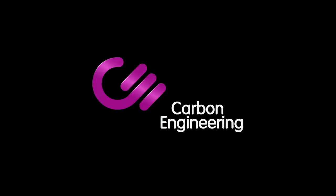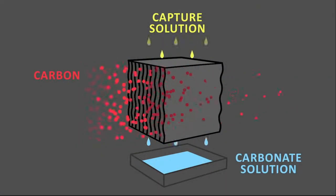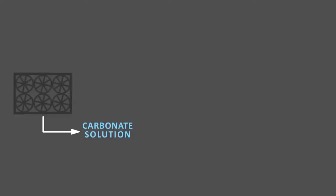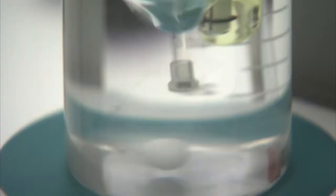The second example is Carbon Engineering. This company uses more traditional methods. Their system uses a hydroxide solution and other chemicals to capture carbon dioxide and then convert it into solid calcium carbonate pellets. They are then heated until they release carbon dioxide gas, but this time it is just pure carbon dioxide. The company then transforms the gas into low carbon fuel to be sold back to the market.